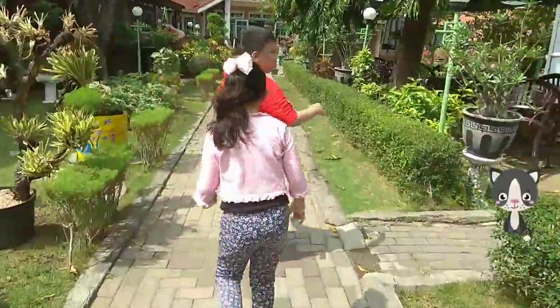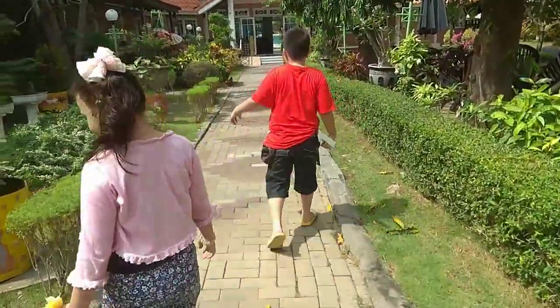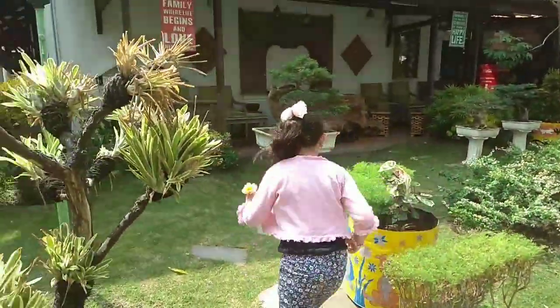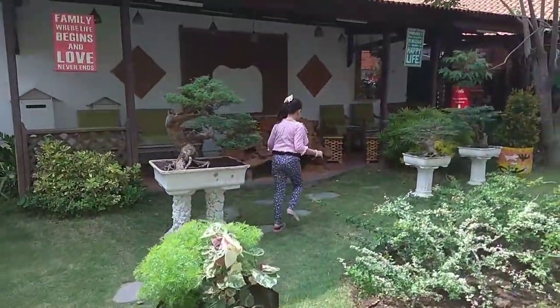Hey, is that a cat? Looks like it. I slipped on it.